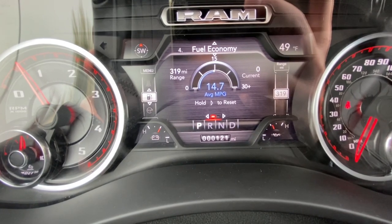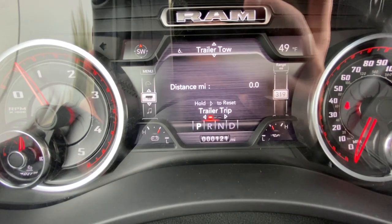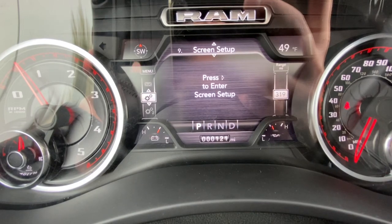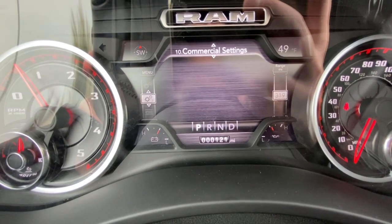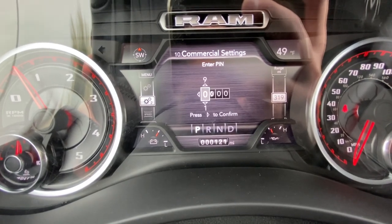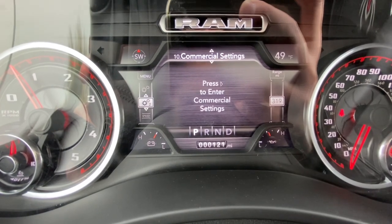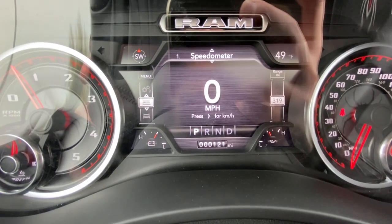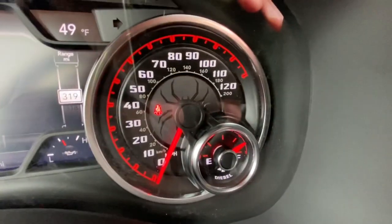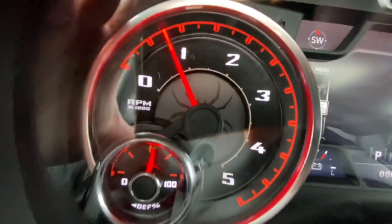Here's our average fuel economy, distance to empty, a couple trip odometers, trailer information, music. Messages is like, hey, you need an oil change — things like that. Commercial settings if you choose to set up those items. You can set a pin and a few other items — we'll let the owner do that. And then we have back to our speedometer. These are custom gauges here too — these are the Black Widow gauges, which have been custom done, which is really cool.